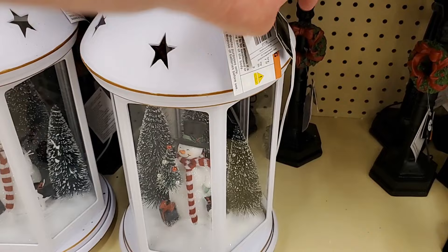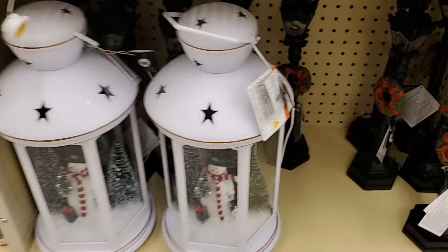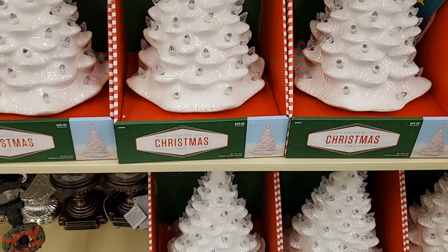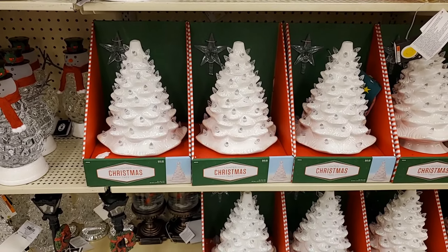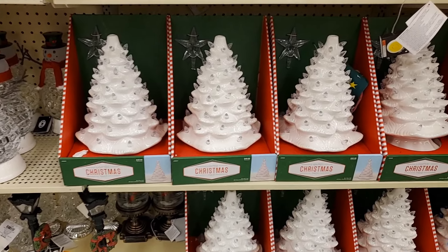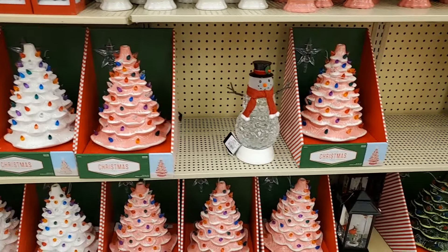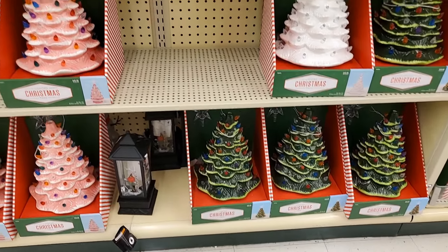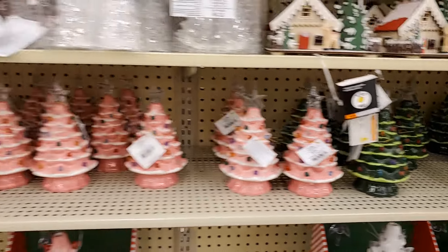That is $54.99. This one in white has a star that goes on top — it's $49.99, and I think that's very pretty and different. They also have the regular ones: white with colored lights, pink, and green, all $49.99. Then they have the miniatures at $15.99, also in green and white.